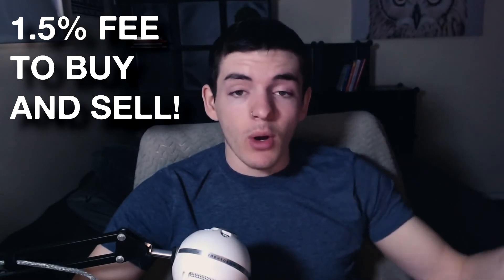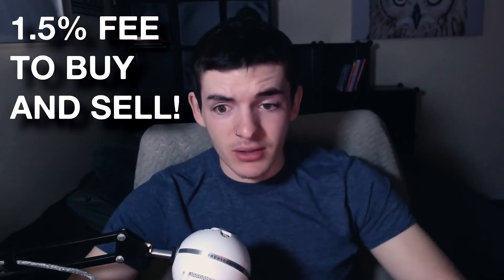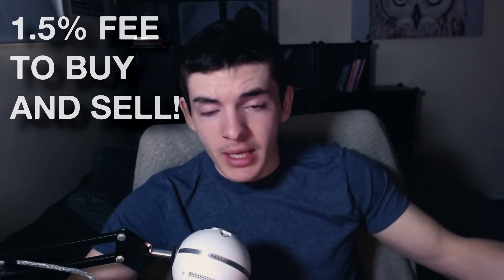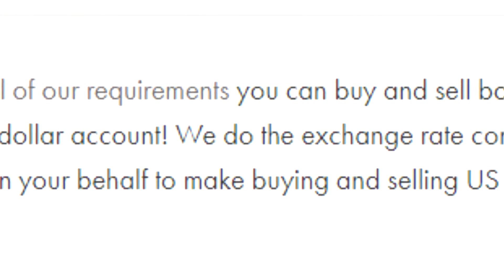Now, a 1.5% conversion fee might not sound like a big deal when you buy, but when you want to sell the stock, you're going to have to pay the 1.5% conversion fee again. So it's not that great. Wealthsimple Trade is an amazing platform for Canadian stocks, but for US-based stocks you're probably best off going somewhere that can actually hold US currency in your account, so that conversion fee is only charged one time rather than two.